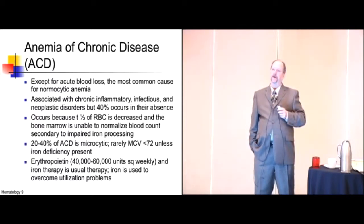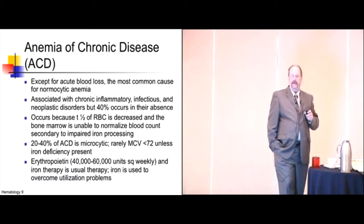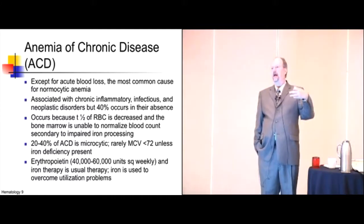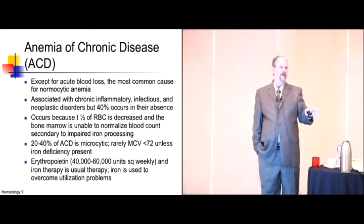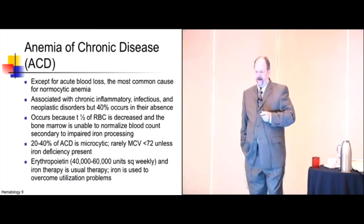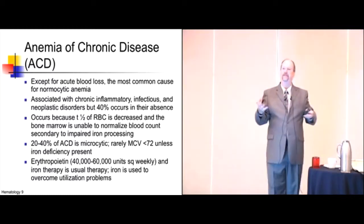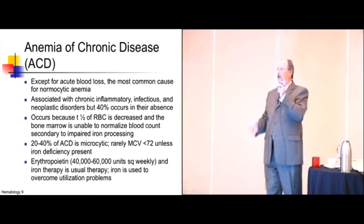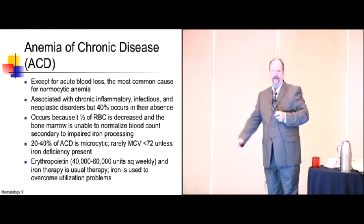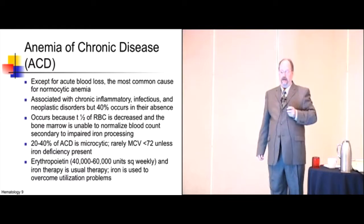Anemia of chronic disease is the bugaboo. Except for blood loss anemia, it is the most common cause of normocytic anemia. We see it all the time and sometimes miss it. You work up an older person with a hemoglobin of 11 — colonoscopy, EGD, everything — and find nothing. Most likely, they have anemia of chronic disease. Unfortunately, 40% of the time you can't identify the underlying chronic disease — no infection, no cancer, no collagen vascular disease. Look appropriately, don't run every test, then call it anemia of chronic disease and explain your way out.